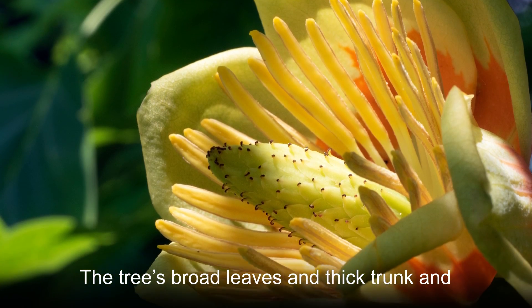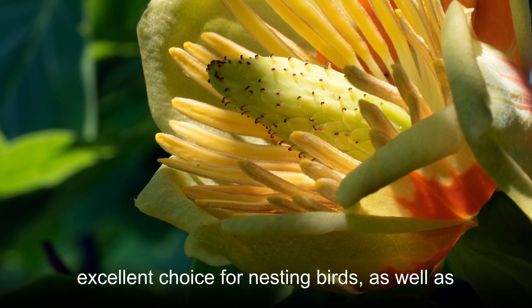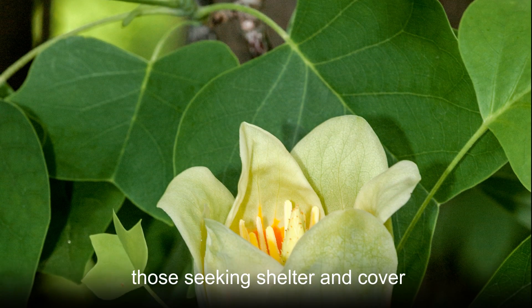The tree's broad leaves and thick, sturdy branches also make the tulip poplar an excellent choice for nesting birds, as well as those seeking shelter and cover.